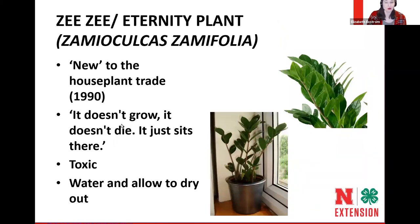The ZZ plant, or eternity plant, is quote-unquote new — it entered the houseplant trade in 1990. Some people say it doesn't grow, it doesn't die, it just sits there — it grows extremely slowly, and that's good. It can handle low light and has super glossy leaves that look like someone used leaf shine, but there's no leaf shine on the leaf surface. These are toxic, so keep that in mind if you have pets that might chew on them. Allow the root ball to dry out between waterings. It's a super slow grower, so just be patient with it.